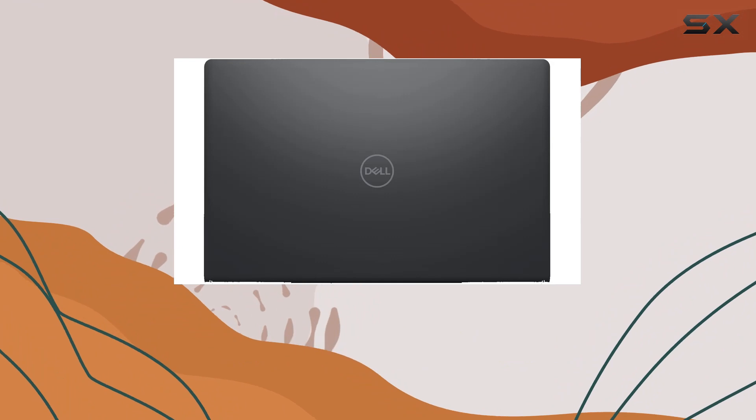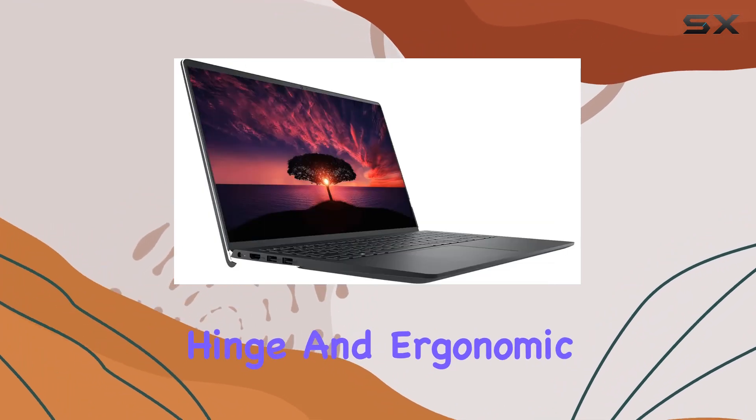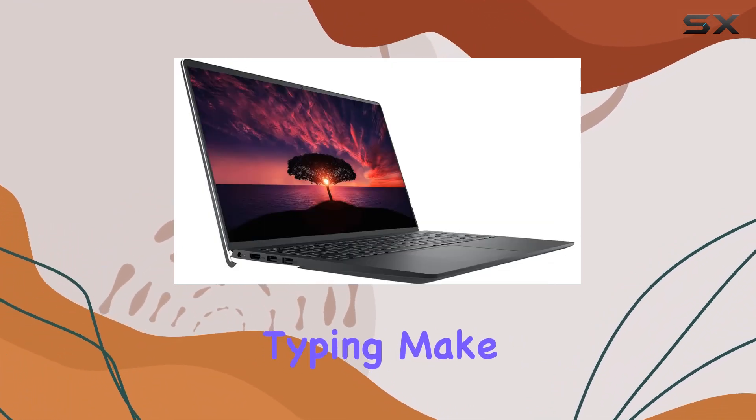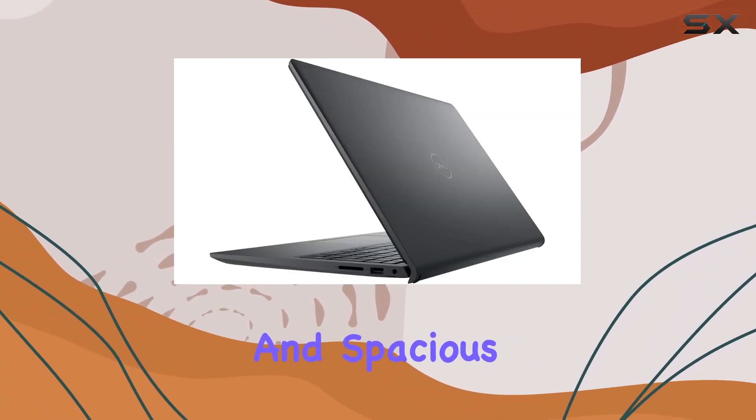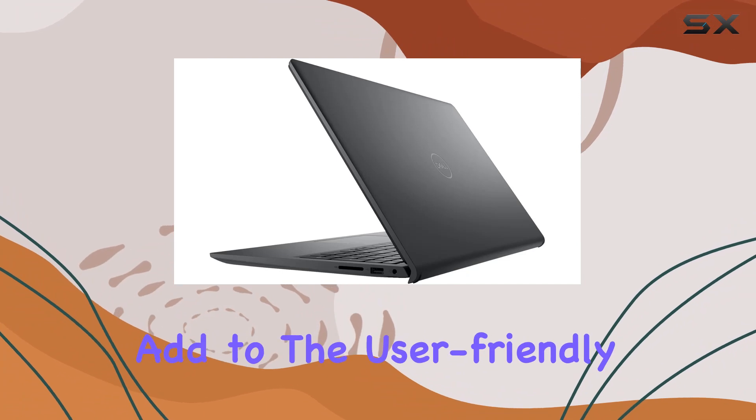The premium design with tiny rubber feet, stable hinge, and ergonomic lift hinge for comfortable typing make this laptop durable for regular use. The expansive keyboard with a numeric keypad and spacious touchpad further add to the user-friendly experience.